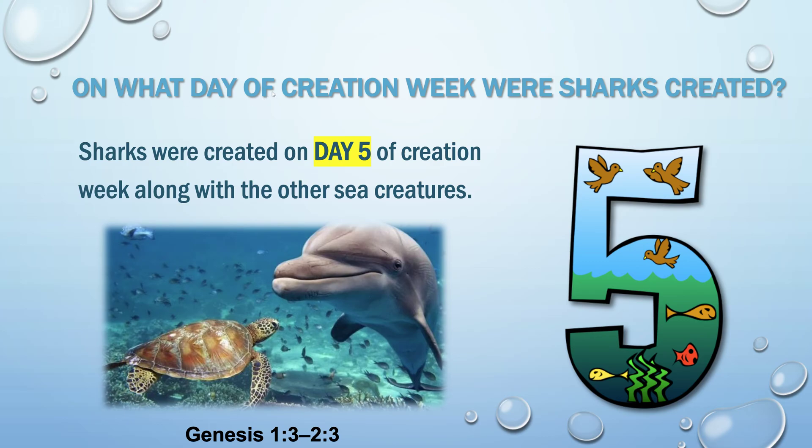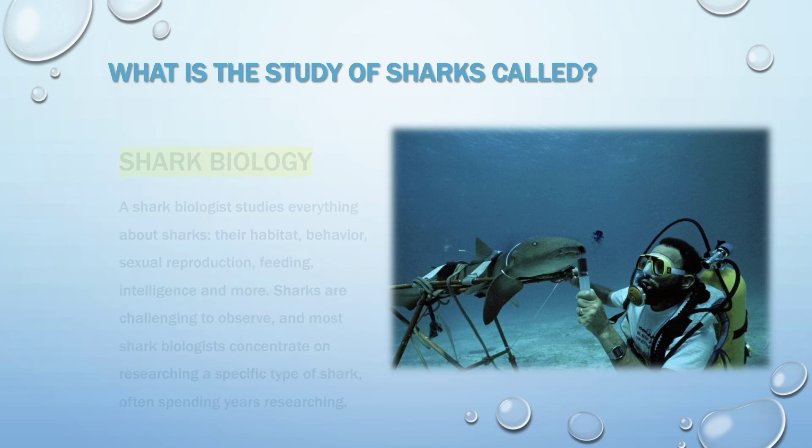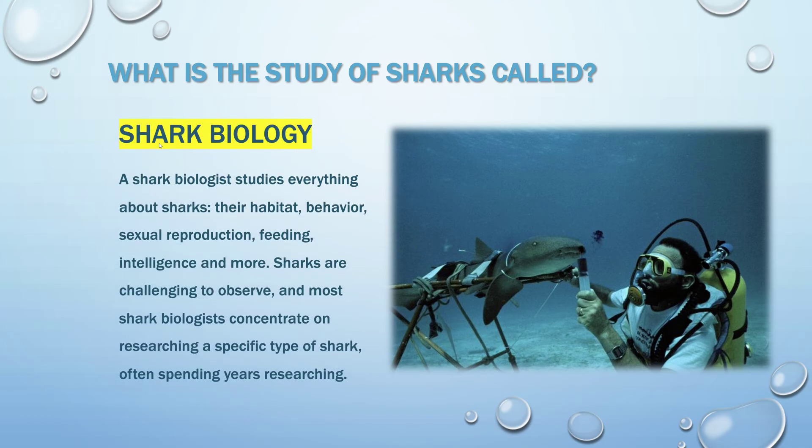On what day of creation week were sharks created? The answer is day five. What is the study of sharks called? The answer is shark biology.